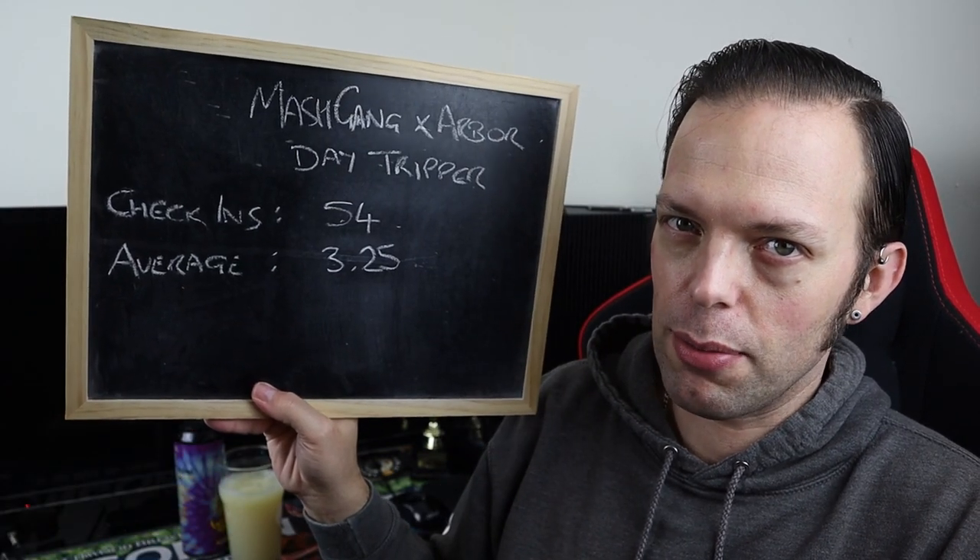One more time and we're going to go to the scoreboards of joy, which say that Mash Gang and Arbor's Day Tripper has had 54 check-ins and an average score of 3.25. My scoreboard might look a bit different to that - it's currently empty. Let's give it some points.